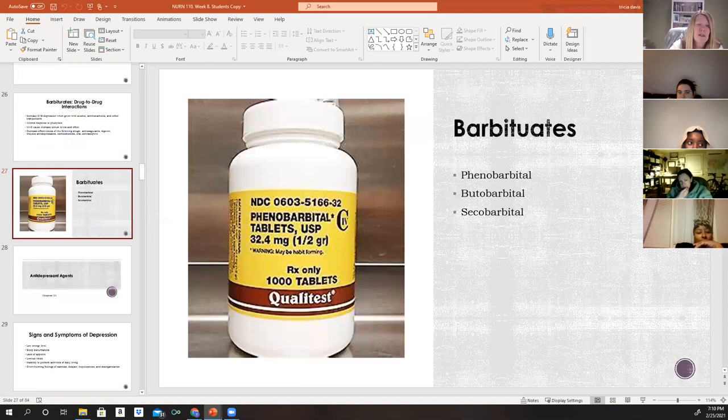The most common barbiturates are phenobarbital, butabarbital, and secobarbital. Phenobarbital is the one most commonly encountered in clinical practice.